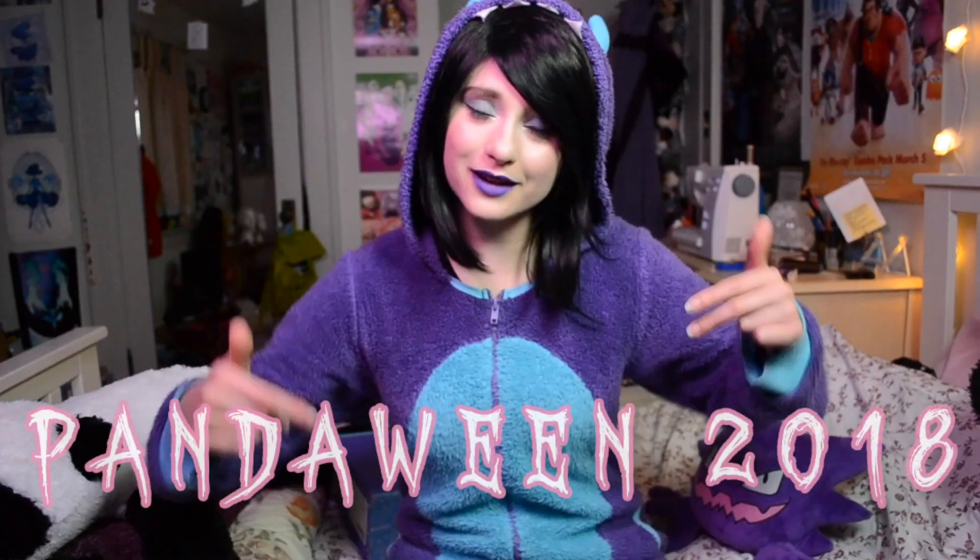Hello everybody and welcome to yet another installment in Pandaween 2018. For today's Pandaween video, I thought it would be fun to do at least one sort of unboxing related video. So today we are going to be unboxing the Yume Twins October spooky Halloween cute themed box. If you guys don't know what Yume Twins is, it is a monthly subscription box done by the same people who do Tokyo Treat.